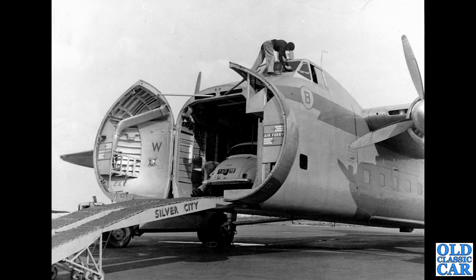A fantastic photo now of a late 1950s Morris Minor being loaded into a Silver City Bristol Freighter. Look at the chap cleaning the cockpit windows at the top there — what a wonderful scene. I'm guessing this was probably at Lydd down in Kent. They ran a service, flying and hopping over the Channel from Lydd.